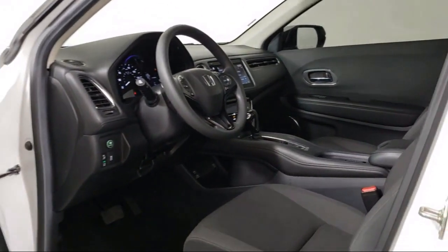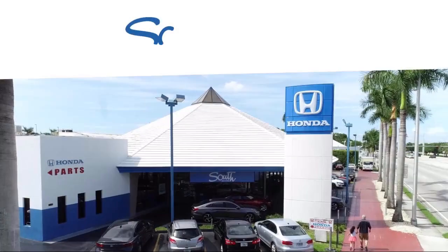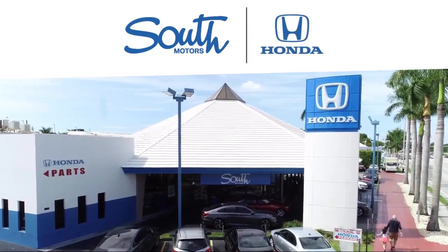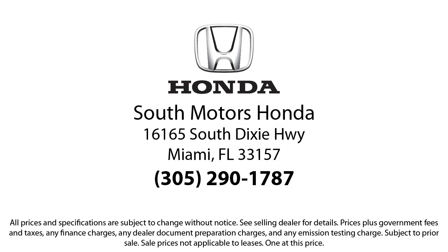Our fully transparent shopping experience delivers the best up front, along with a complete vehicle history. For additional peace of mind, we also offer a three-day exchange policy and a financing program custom tailored to you. So come join the family.